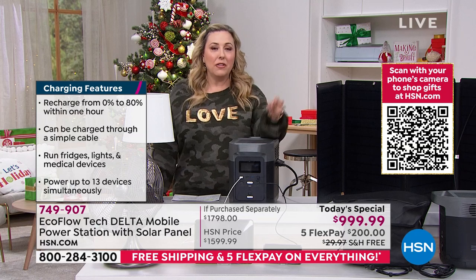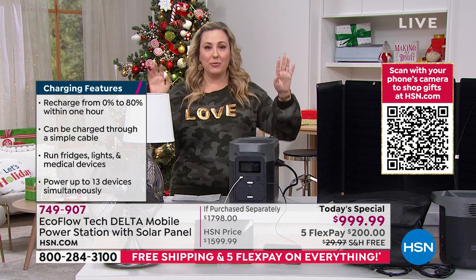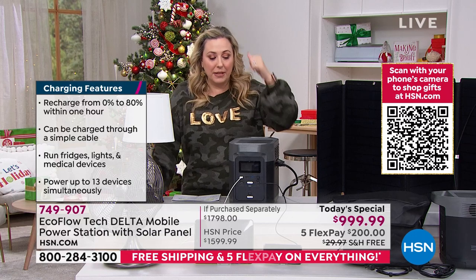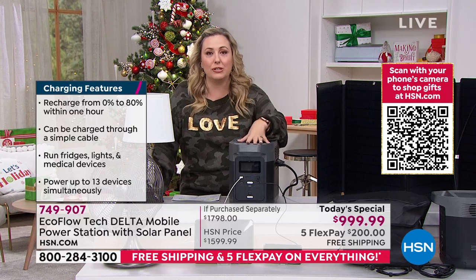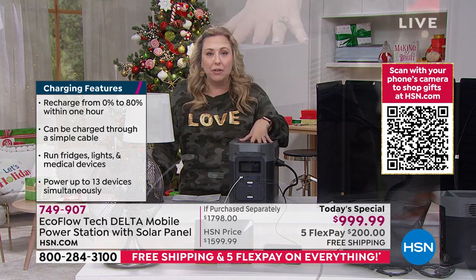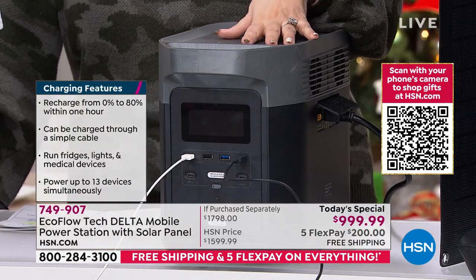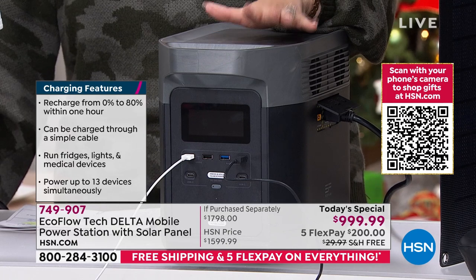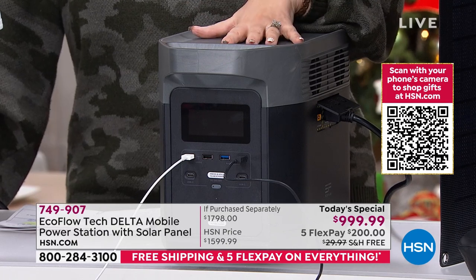If there's a power outage and she or I need a nebulizer, that makes you very panicky. Anyone out there with asthma knows the most important thing is to stay calm. Knowing I'll be able to use it no matter what gives peace of mind. The router, the nebulizer — even a CPAP machine, which for some friends of mine can be life or death.